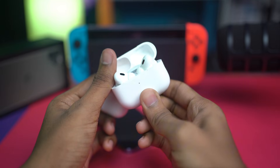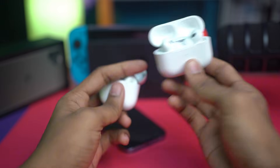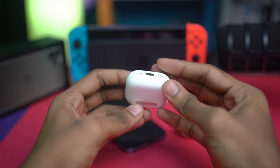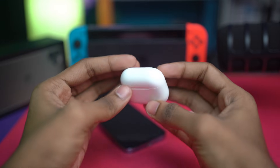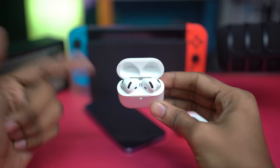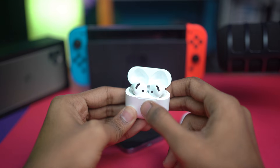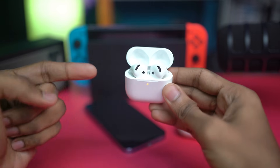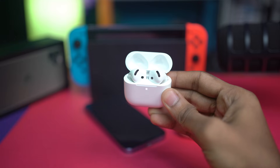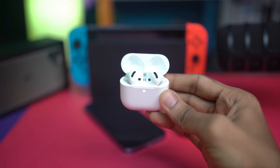If you have the newest AirPods model that doesn't have a button, open the lid of the charging case, then keep tapping below the light sensor on the front of the charging case — tap two times, two times, two times, and two times. At that point, you will see the light blinking, and your device will be reset.